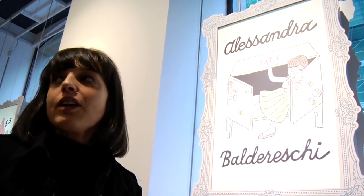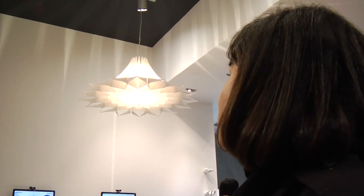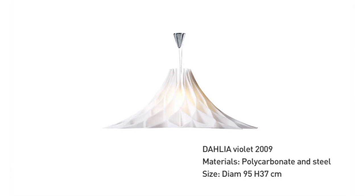Another project for this company is Dahlia, the lamp. This is a Dahlia lamp in plastic material, but the effect is like glass.